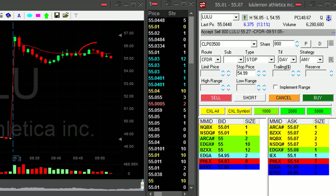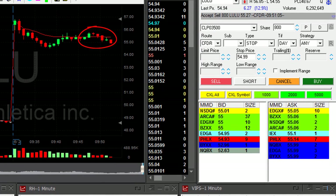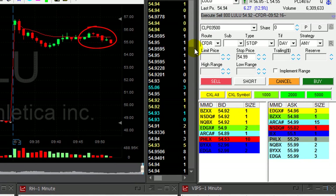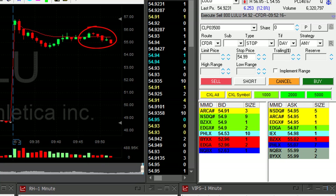Losing money in Lulu — Lulu did not succeed. I'm down like $600 now and I have to go. I'm out — I had my stop loss over there. Out of Lulu, I have my first loser for the day.